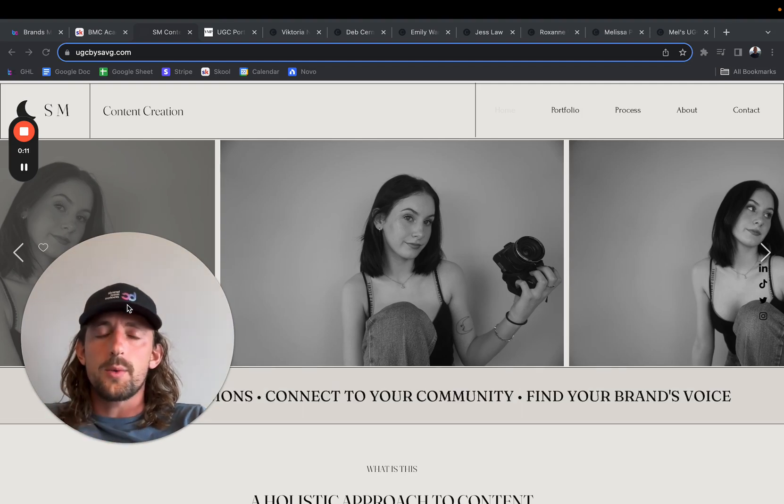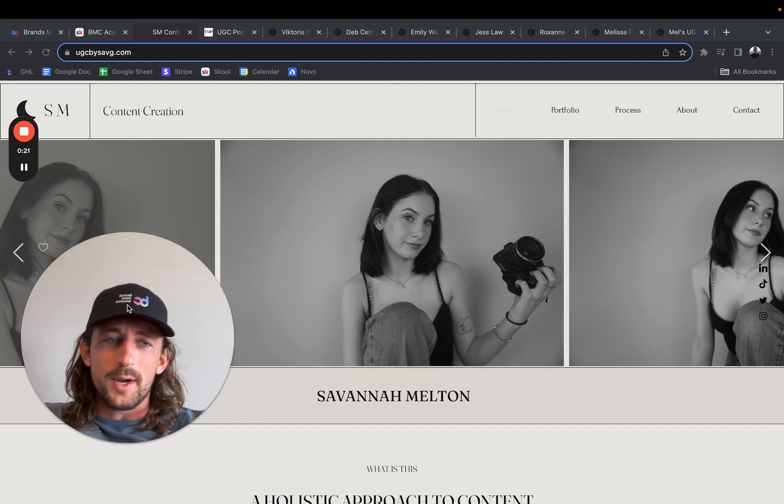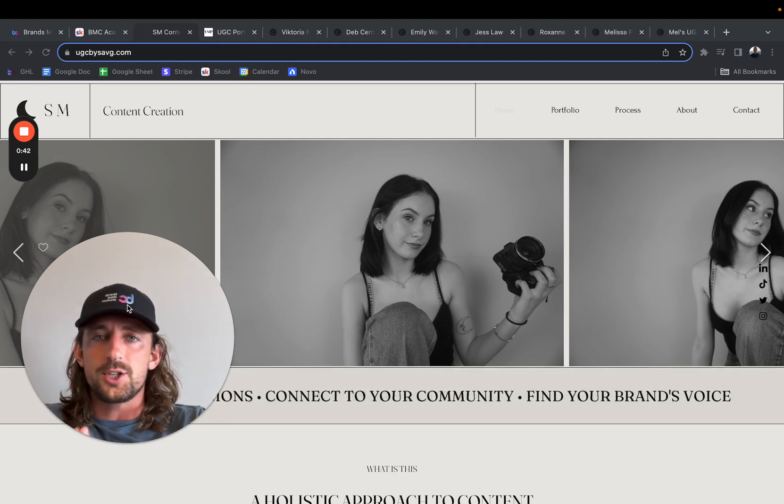What's going on guys. In this video, we are going to be reviewing UGC portfolios. I think I have nine portfolios pulled up. I'm going to go through each one of them live, review everything in here, point out some possible mistakes, what some of them are missing, and hopefully this can provide some inspiration for you as you are creating your own portfolio.